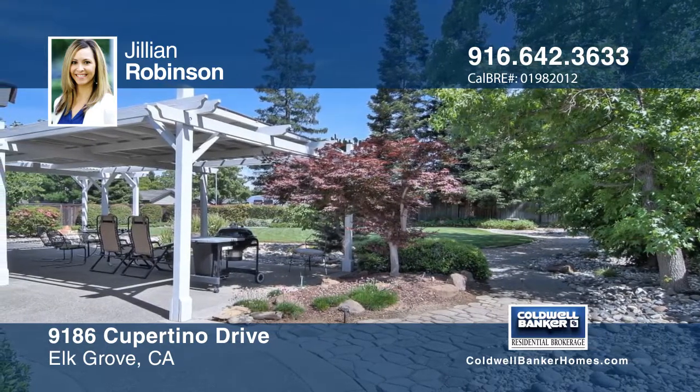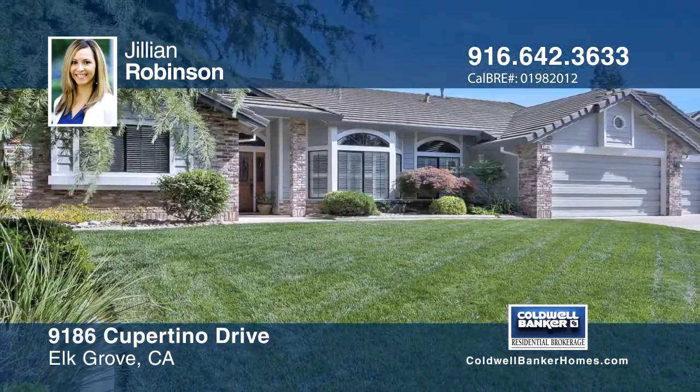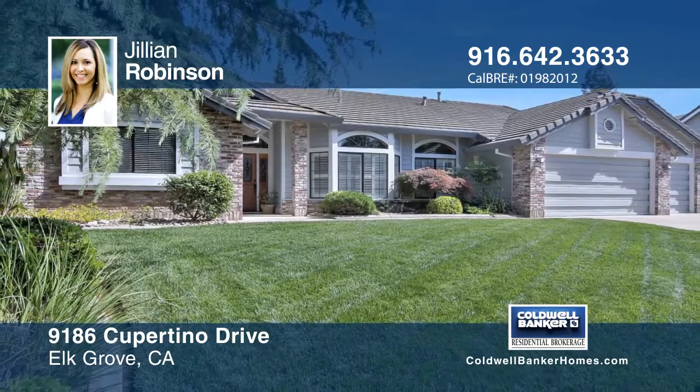This home sits on a low traffic and fabulous street. Call Julian Robinson to make this home yours.